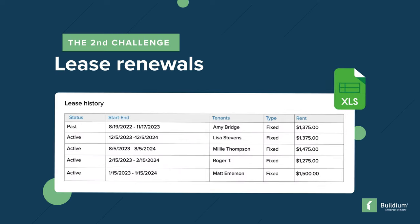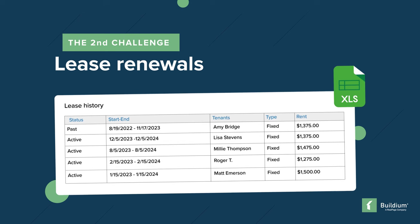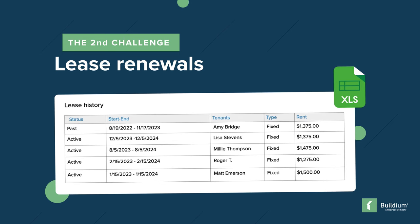The second challenge was lease renewals. Before discovering Buildium's renewal feature, Lori was handling them manually, which was time consuming and prone to error.